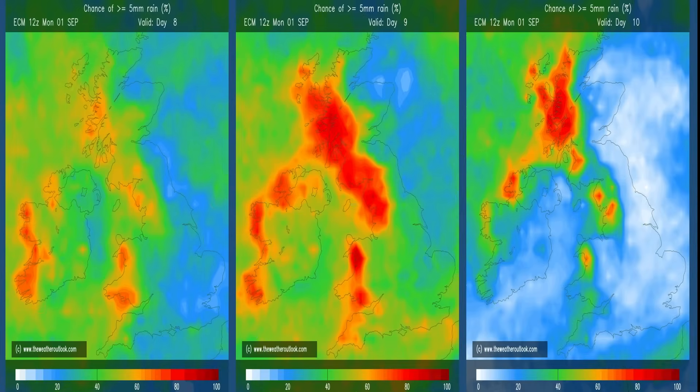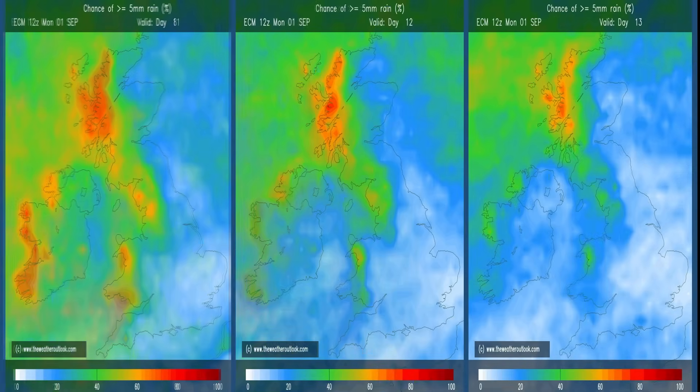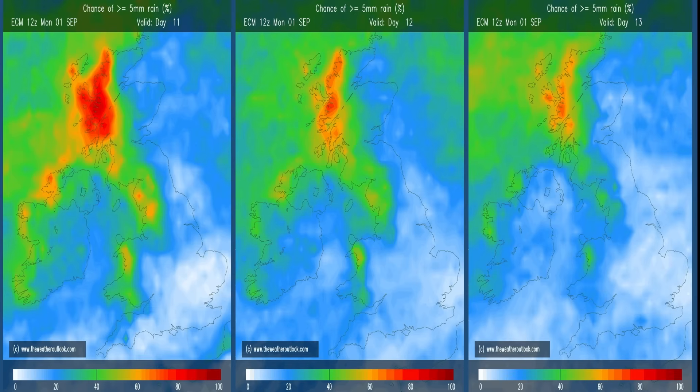Rainfall in more general terms for the second week, using ECM ensemble probability data: the charts show the percentage chance of 5mm or more of rain falling. On the first three days, orange and red shading in the west and northwest indicates the risk is highest at 60 to 80 percent, significantly lower as you head eastwards. On the next three days, the oranges and reds become a little more washed out as scatter in the ensemble increases, but the broad pattern remains: wettest in the northwest, driest in eastern and southeastern England.